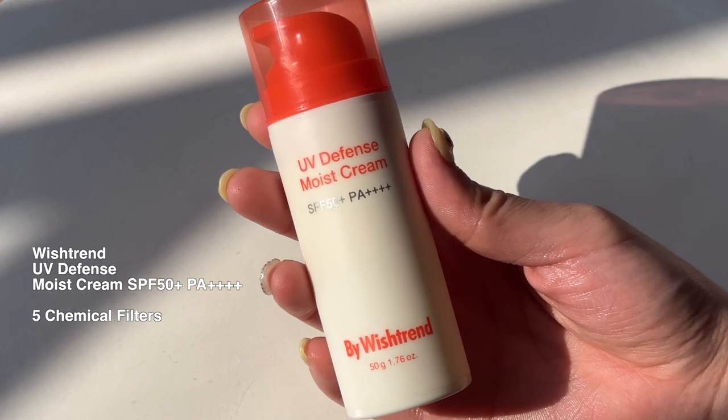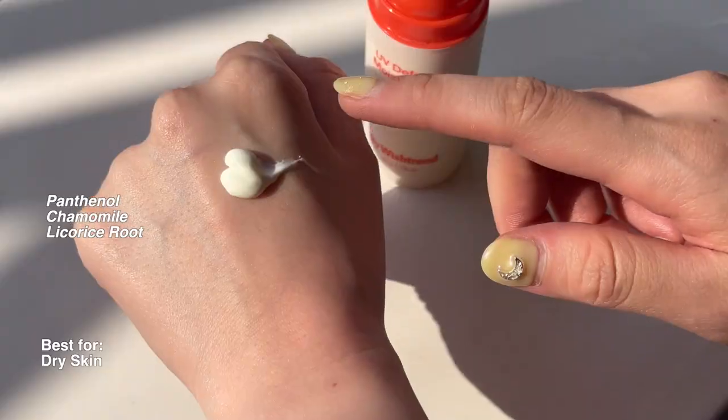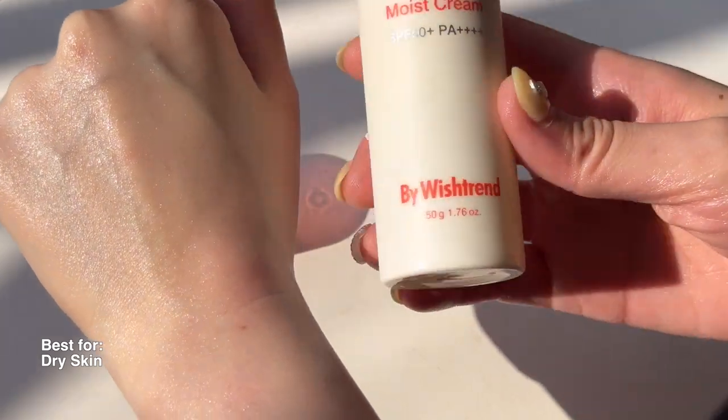A sunscreen that I've been really liking during my dry skin days is the one from By Wishtrend. It's called UV Defense Moist Cream and just like the name says, it's very moisturizing. It has five chemical filters. Not all the filters are the ones I prefer, but I love that it has strong UV protection and it's really great for dry skin. The texture is really beautiful — creamy without being oily. A lot of other moisturizing sunscreens are oily, but this one is not. It's moisturizing without being oily.